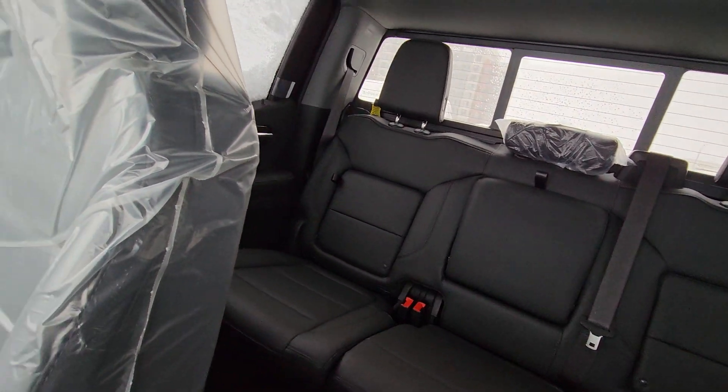Lots of room in the back with it being a crew cab. There it is, Joe — let me know what you think of this truck and I can work out some numbers for you. Talk soon.